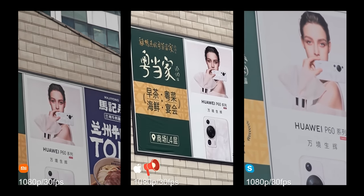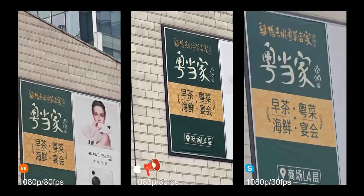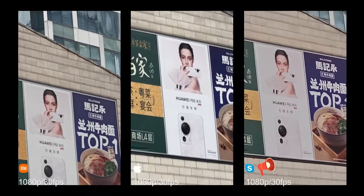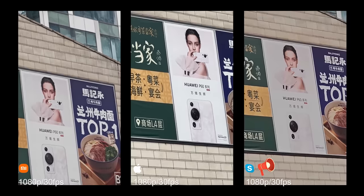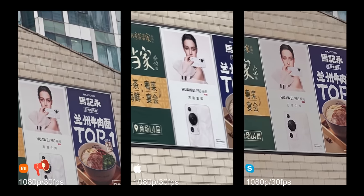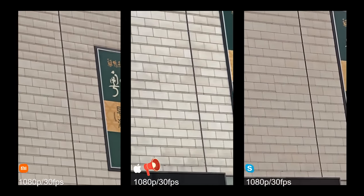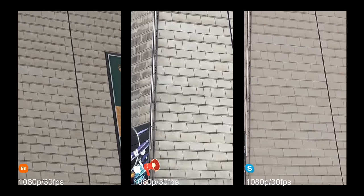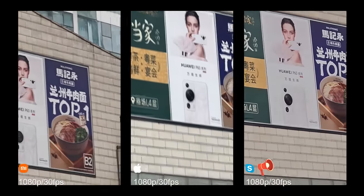Let's go back to 9x so we can compare the quality. Now all of them are at 9x zoom. Xiaomi seems better, but I'm not sure. Let me move a little so you can see the details — especially when we look at the bricks, Xiaomi seems really more sharp.